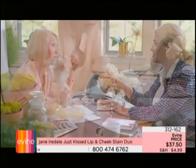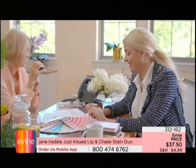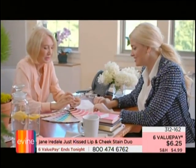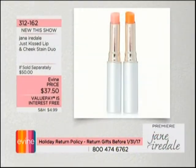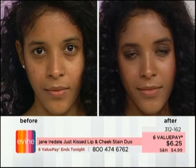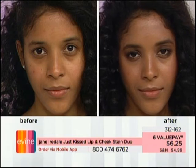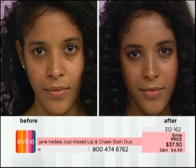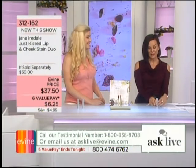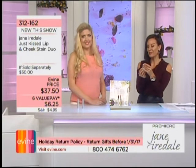Here they are — the dynamic duo, the beauty and the brains behind Jane Iredale, bringing you skin care built into your makeup. Debuting for the first time at the network: the Just Kissed Lip and Cheek Stain Duo. What I love about this duo is that it adapts to your skin tone — Forever Peach or Forever Pink balances with your skin tone for gorgeous results. $37.50 for both. Item 312-162.